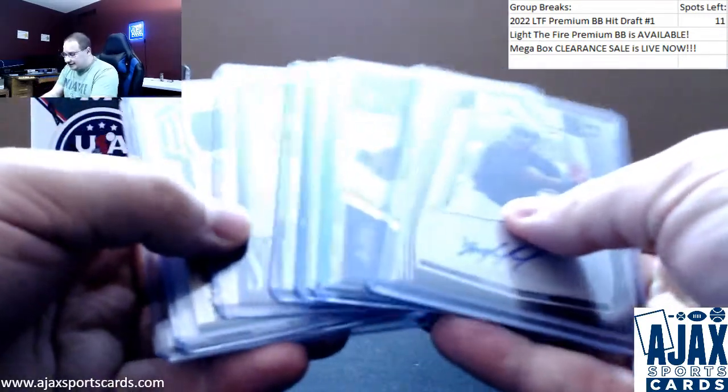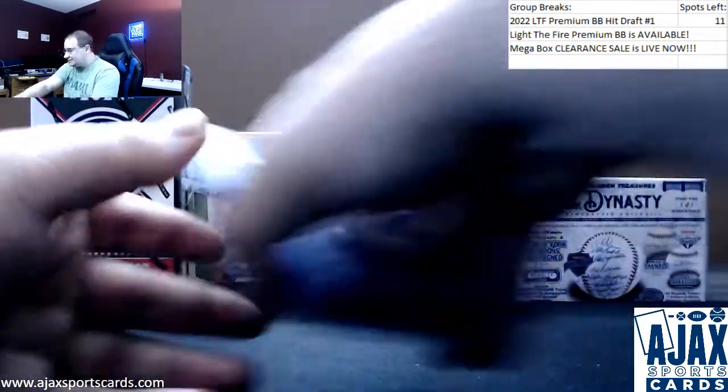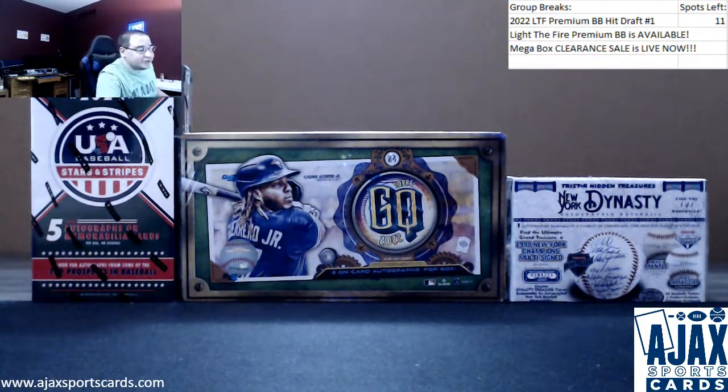That'll do it, though. A nice selection — Nolan Ryan, Yordan, and a bunch of other really nice hits. And two more chances at that Teddy baseball cut. Thank you as always, Jack.